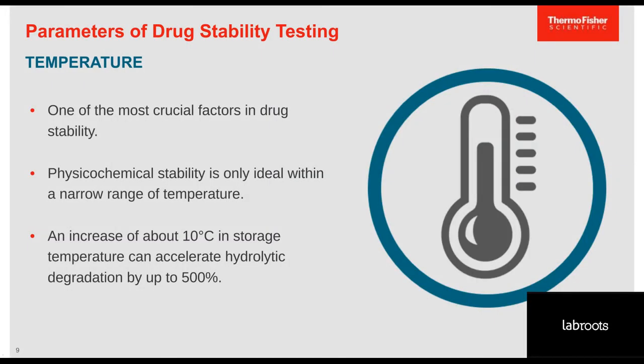Temperature is one of the most crucial factors in drug stability. All pharmaceutical products must be stored at suitable temperatures to avoid thermal acceleration of decomposition, resulting in physical, chemical, or microbiological changes. For example, products exposed to too high or too low temperatures may lose active ingredient content or alter their performance.